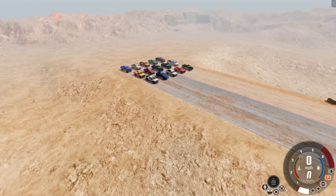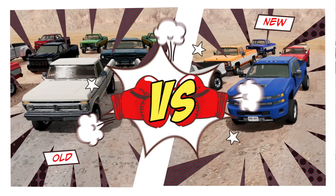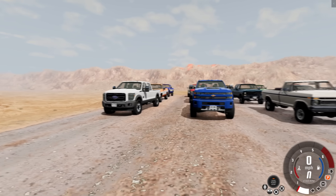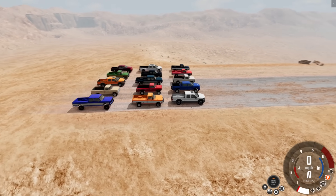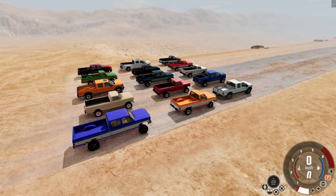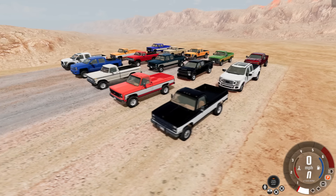Alright folks, we are back with the much requested old versus new, except we're gonna be doing trucks. It is Ford versus Chevy, and we have a heck of a lineup and a couple events planned here today. We're gonna start off on the long desert road. I didn't use any performance trucks like the Raptor — I wanted to keep it more in the workhorse area.